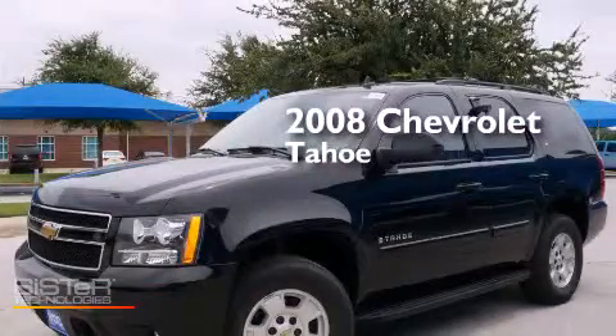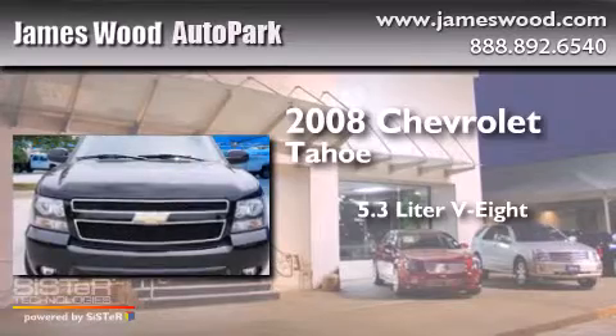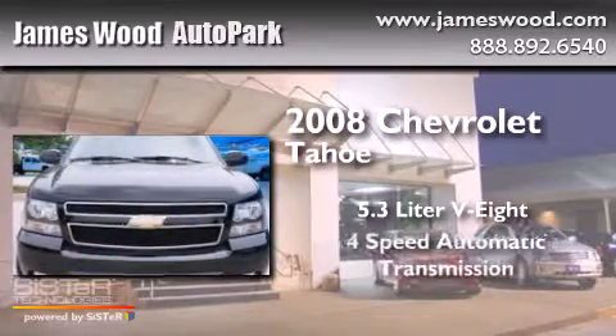This is a 2008 Chevrolet Tahoe. It features a 5.3 liter 8-cylinder engine and a 4-speed automatic transmission.